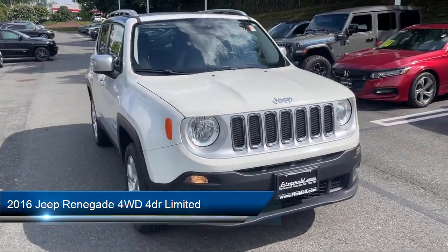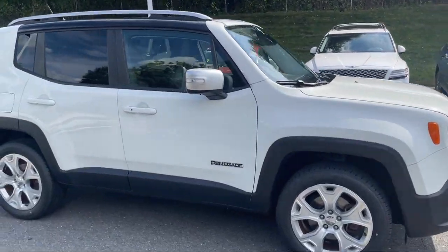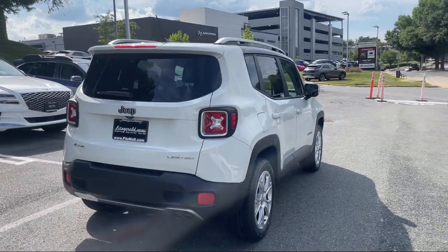It comes equipped with wireless Bluetooth data link, speed-sensitive volume control, rear-view camera system, braking assist, Sirius XM satellite radio, and leather-trimmed steering wheel.